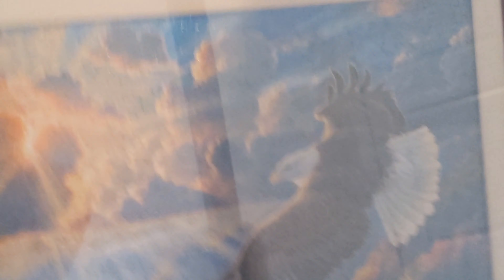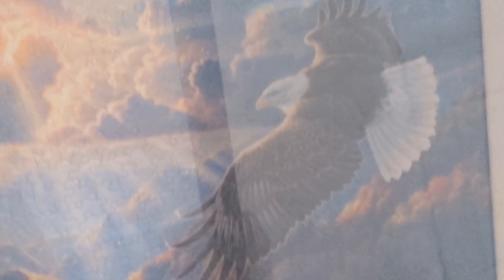Over here I have a beautiful puzzle that has been built and framed by Anthony, a fantastic supporter who inspires me with all his comments. Isn't that just gorgeous?